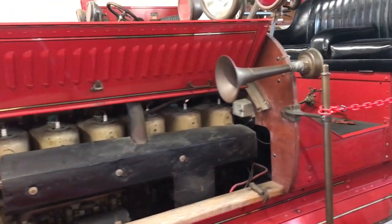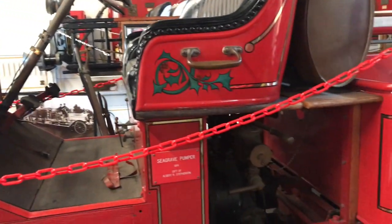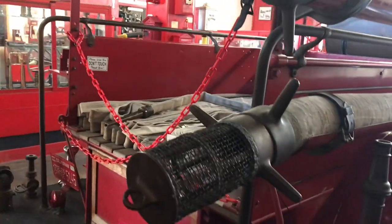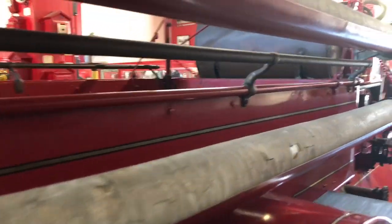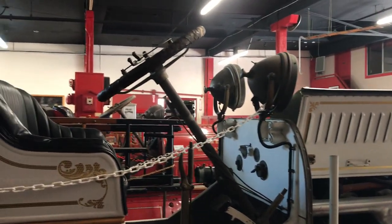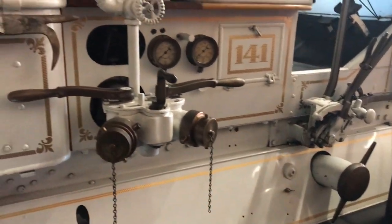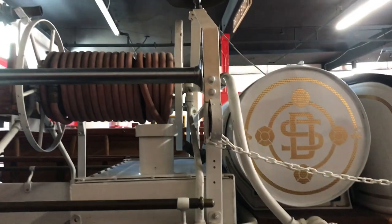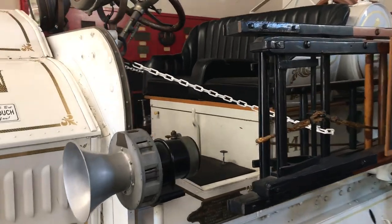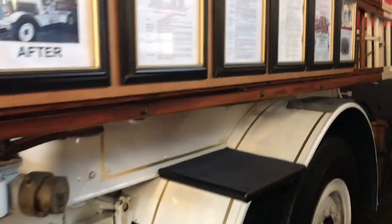In the main hall of the museum is a Seagrave pumper or fire engine from 1914. It has hookups for water as well as racks for ladders and a bed in back for carrying hose and other equipment. Next to it is another 1914 Seagrave fire engine put into service in 1915. This apparatus, number 141, was originally red in color and was restored and repainted white in honor of its debut at the 1915 Panama California Exposition in Balboa Park.